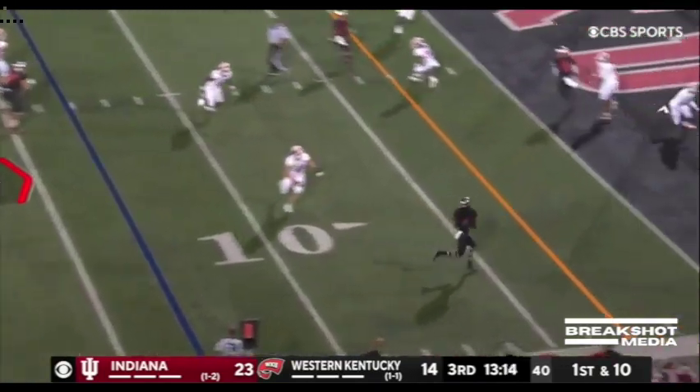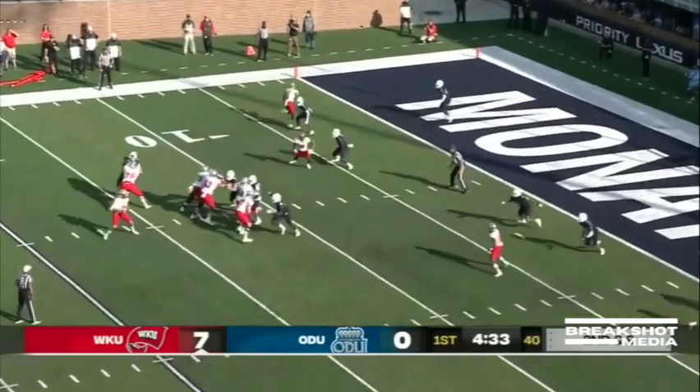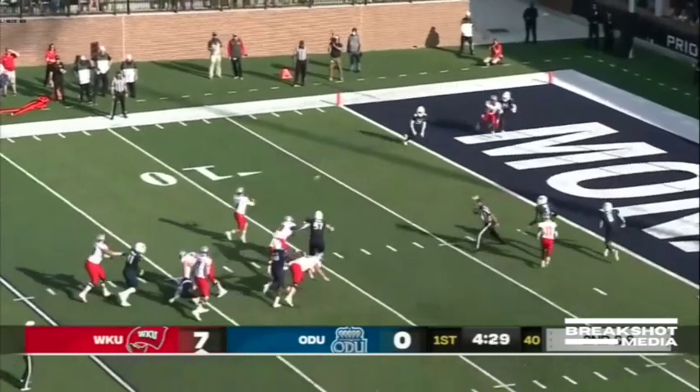Zappi play fake, Zappi throwing. Robichaux to the near side, looking that way — pump fake, pump fake once again.